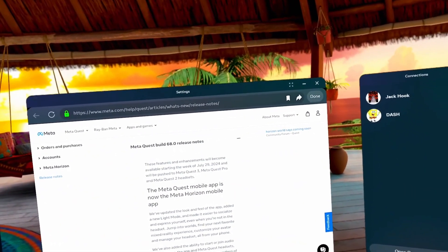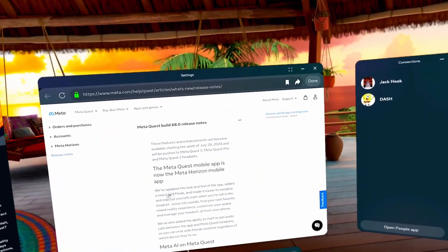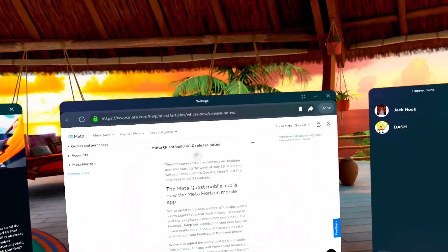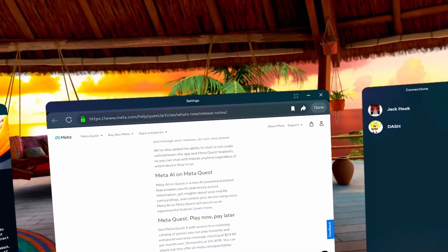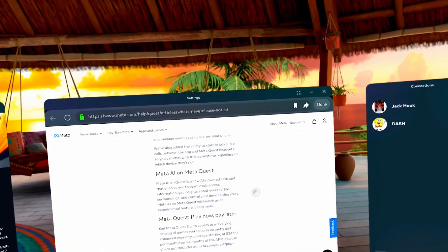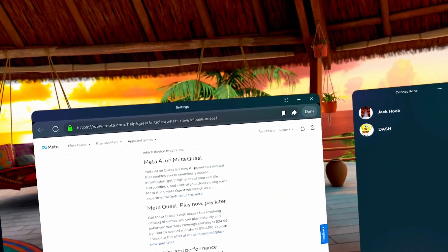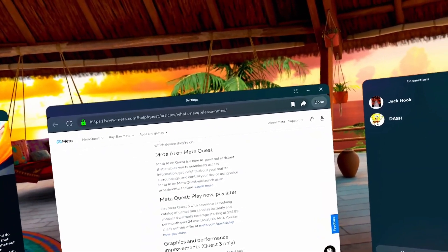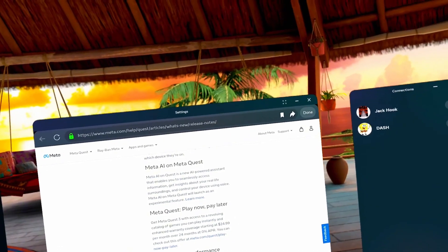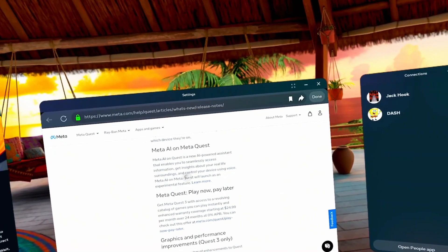These features and enhancements will become available starting the week of July 29th and will be pushed to Meta Quest 3, Pro, and 2 headsets. First item: the Meta Quest mobile app is now the Meta Horizon mobile app — not sure what that has to do with v68. Next: Meta AI on Quest is a new AI-powered assistant that enables you to seamlessly access information, get insights about your real-life surroundings, and control your device using voice. It will launch as an experimental feature.